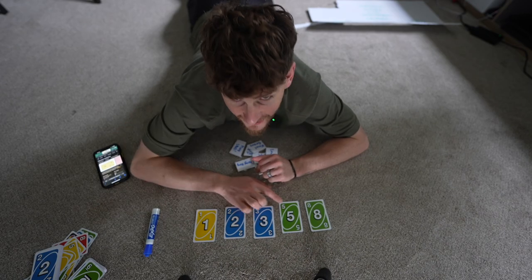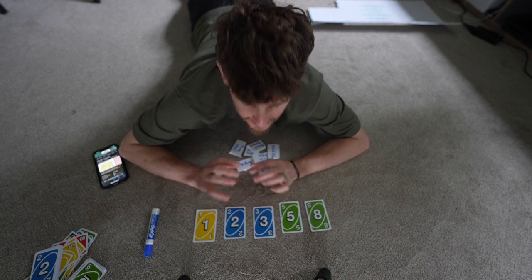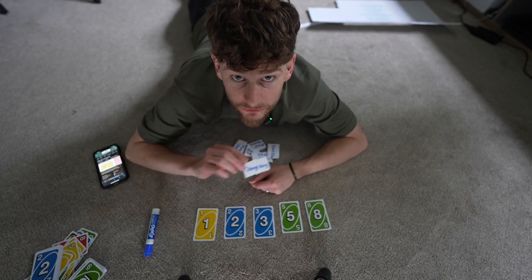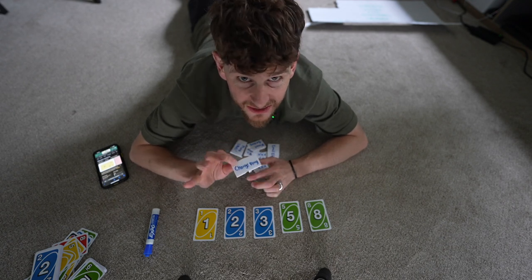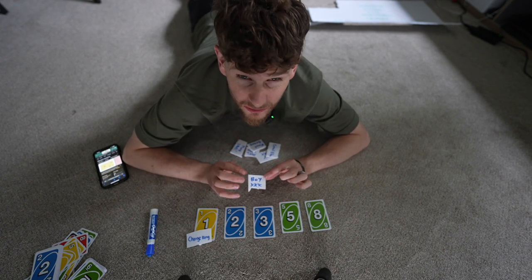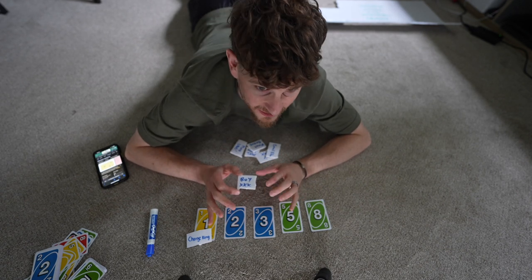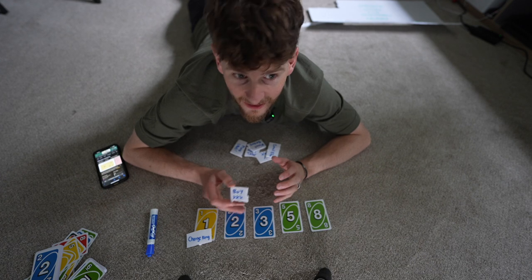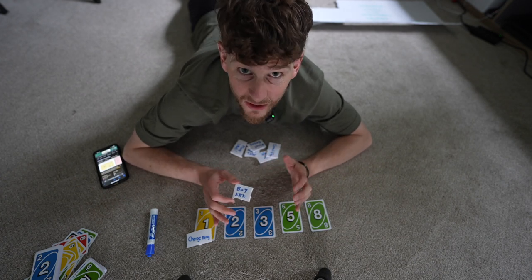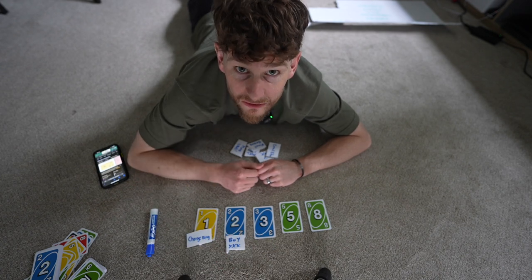Now these values do not equate to time — they equate to the difficulty of a task. So a one is a task that's super easy; there are no complications in it, you know how to get it done. Then you have something like 'buy triple X' — I know that entails leaving here, going to the store, picking it up and coming back. It's an easy piece of work, but I'm going to mark that as maybe a two — about an hour of work.